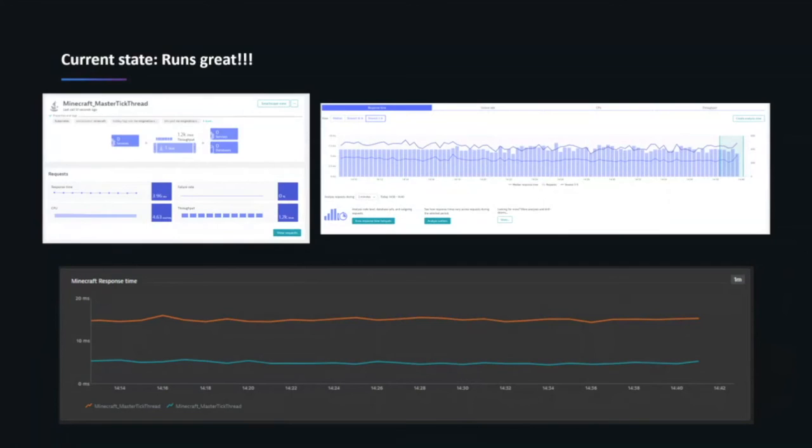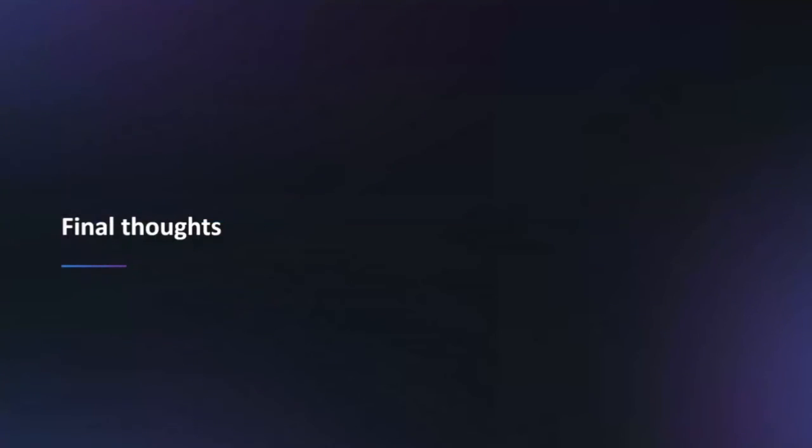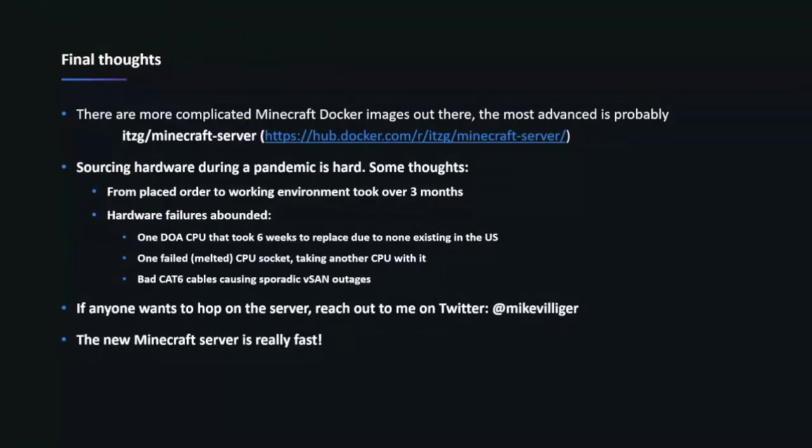Now I'll be alerted by Dynatrace if that response time degrades, and I can dive into the methods inside the master tick thread that are causing trouble. For example, a couple of weeks ago I had a problem and was able to use Dynatrace to find that the root cause was frogs — added by a mod called Quark. The AI governing frog behavior was acting up and taking about 80% of the master tick thread. As the Minecraft admin I had to hop onto my server and kill all the frogs in the entire world.